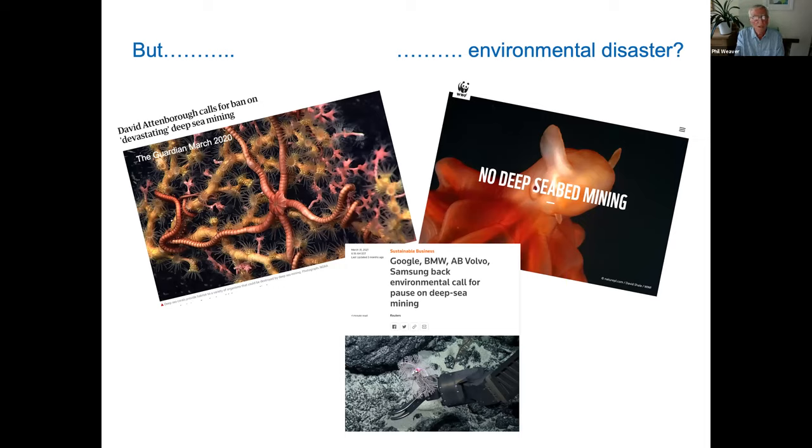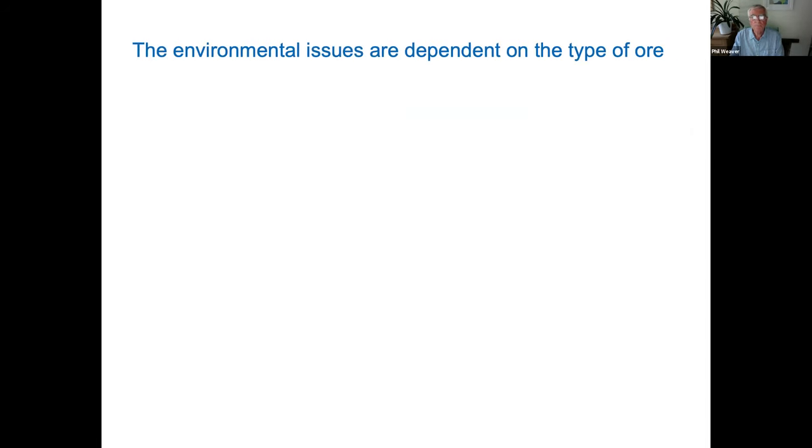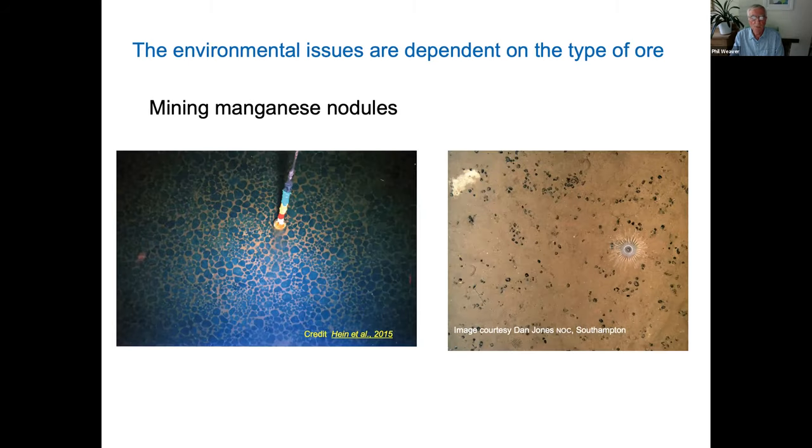Is it going to be an environmental disaster? You will have heard David Attenborough calling for a ban on deep sea mining. The WWF has said no to deep sea mining, and companies at the bottom have said they don't want to use metals from the deep sea, at least for now. The problems are very dependent on the type of ore and somewhat different for each of the three types.